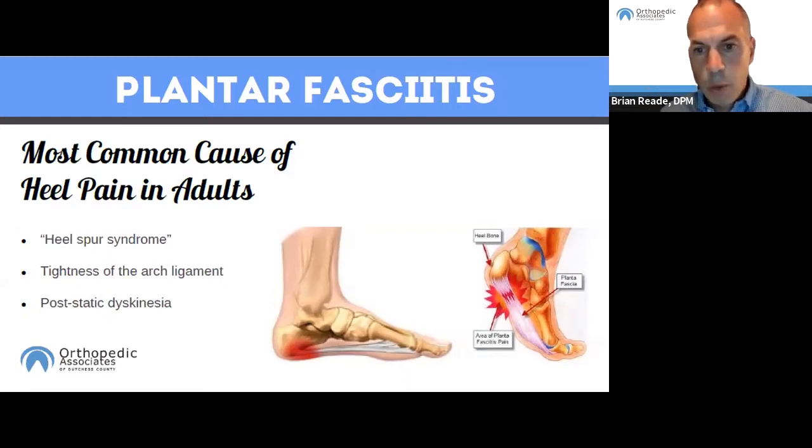Plantar fasciitis can occur anywhere along that plantar fascia band, but most commonly it occurs as pain on the bottom of the heel. There's a term called post-static dyskinesia, which is the most common early sign of plantar fasciitis — meaning you have pain after rest. Typically, the longer the rest, the more intense the pain. Early in the course of plantar fasciitis, it's typically very painful when you weight bear on the first steps out of bed in the morning.